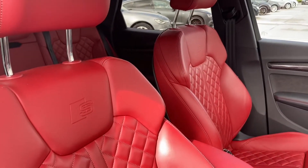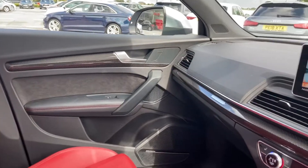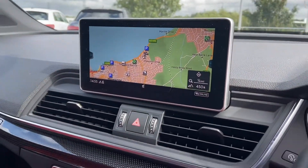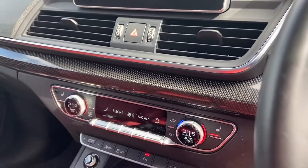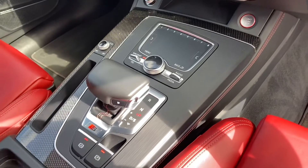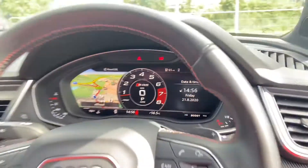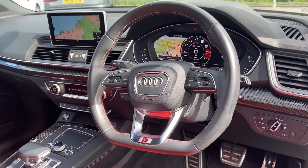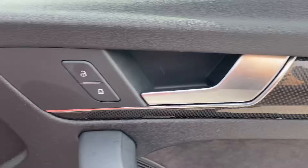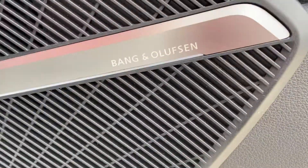Moving on to the stunning interior, we have sport front seats in fully red leather with the S embossing, carbon atlas inlays, MMI including MMI navigation, three-zone climate air conditioning with heated seats, keyless go and the tiptronic gearbox. We have the virtual cockpit, which is controlled by Audi's three-spoke flat-bottomed multifunctional steering wheel, automatic lights and electric windows. We also have the Bang and Olufsen sound system.